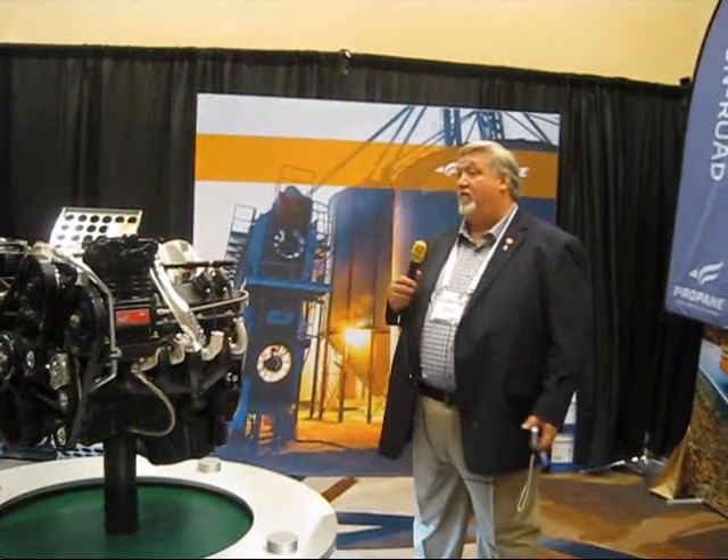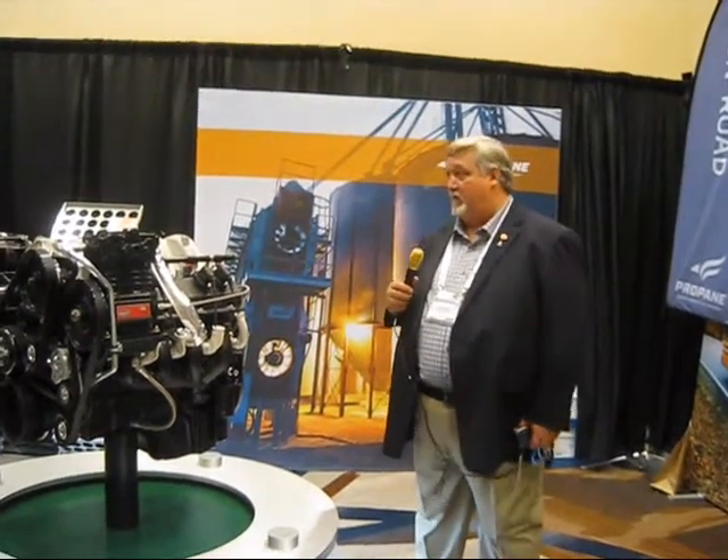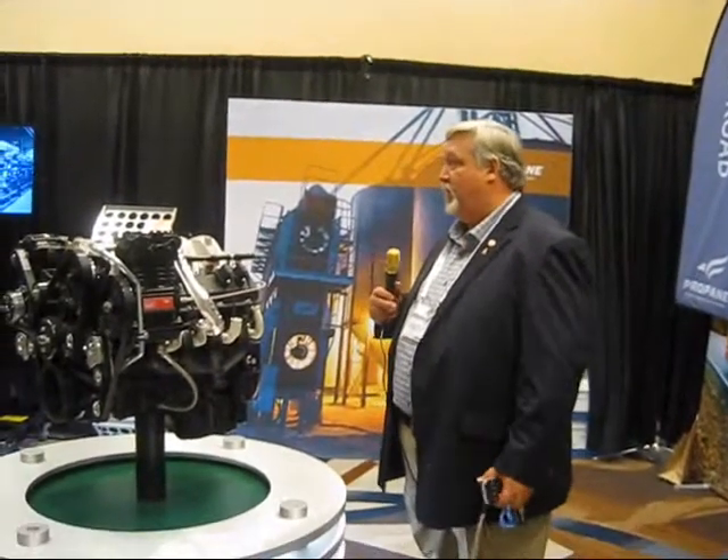A little bit about Superior Energy Systems. Our primary job is to build the infrastructure in the midstream — terminals, refineries, standby systems, utility peak shaving systems. That's what we do as a company.